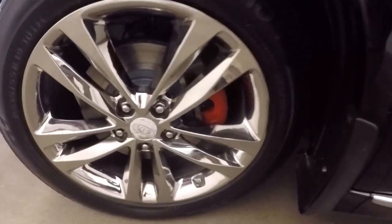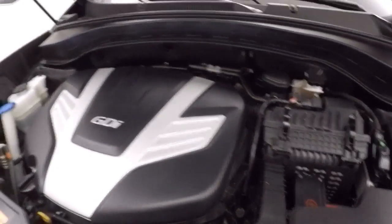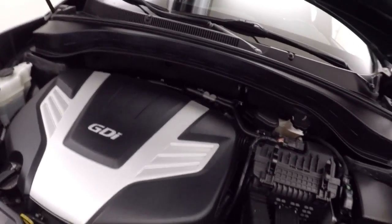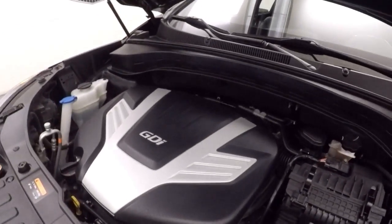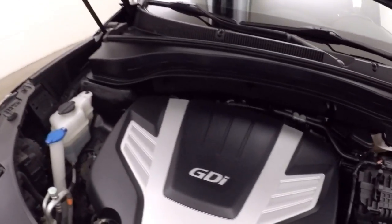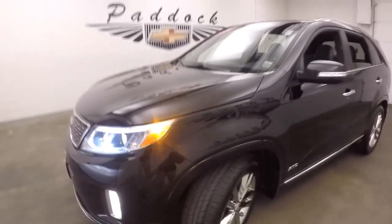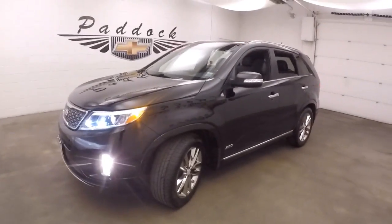Let's go look underneath the hood. Under the hood is your V6 VDI — nice and smooth, good on gas, great on power. 2014 Kia Sorento.